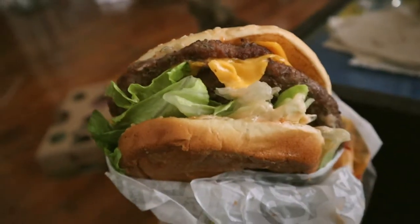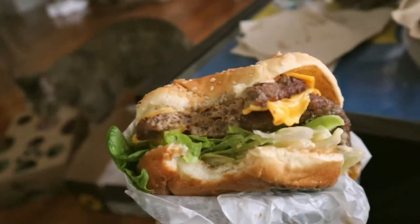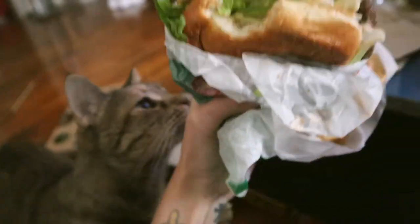Going through the trailer frame by frame for all the interesting details that you might have missed. It's more of a warning in case any of the predictions I make end up being right. I actually think I might be onto something really crazy in this, and if it ends up being right, I don't want you to blame me for not warning you. So, warning.